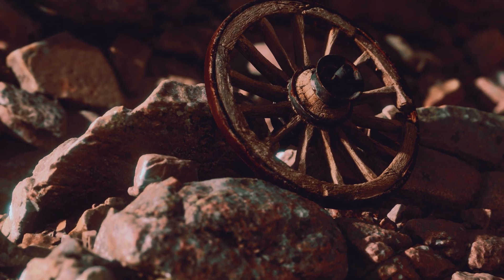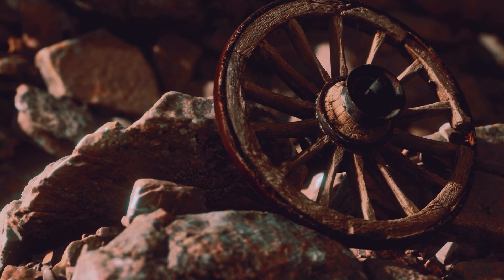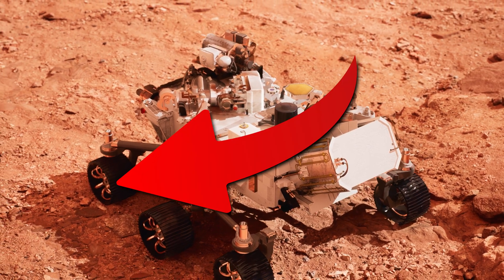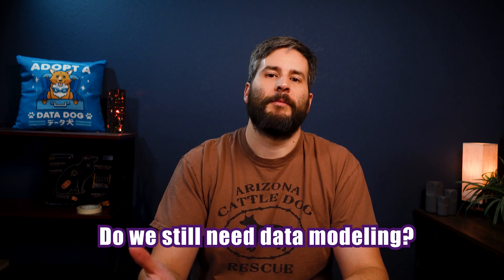The wheel was invented by the Sumerians in the 4th millennia BCE. Yet here's the Mars rover, on Mars, with wheels right there, and it's just rolling around. But that's not the question. The question is, do we still need data modeling?